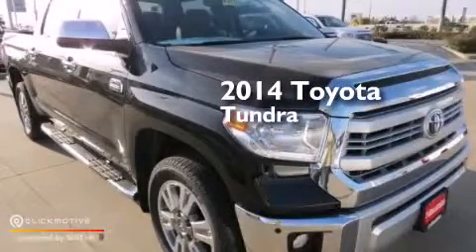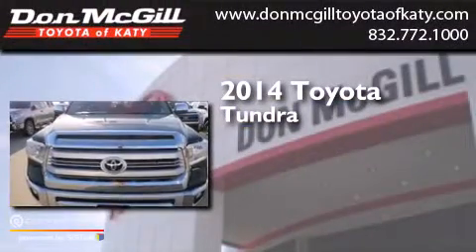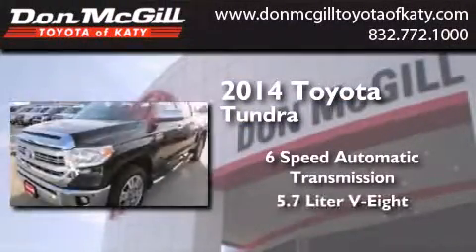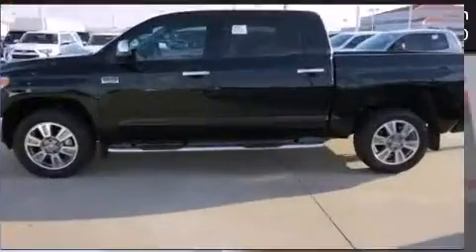This is a brand new 2014 Toyota Tundra. This truck has a 6-speed automatic transmission, a 5.7-liter V8, and the added safety and control of 4-wheel drive.